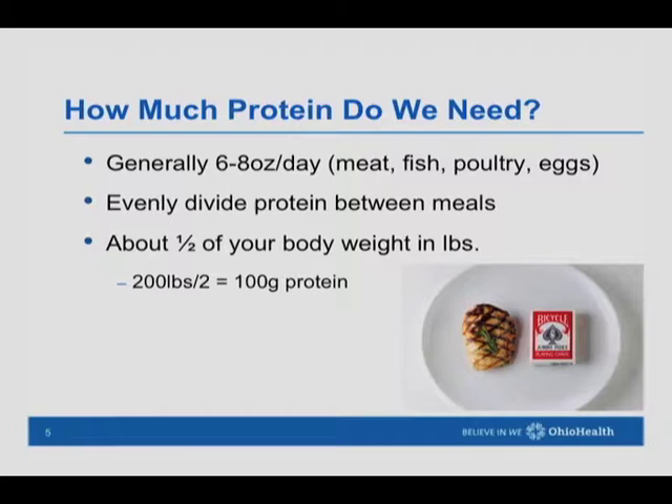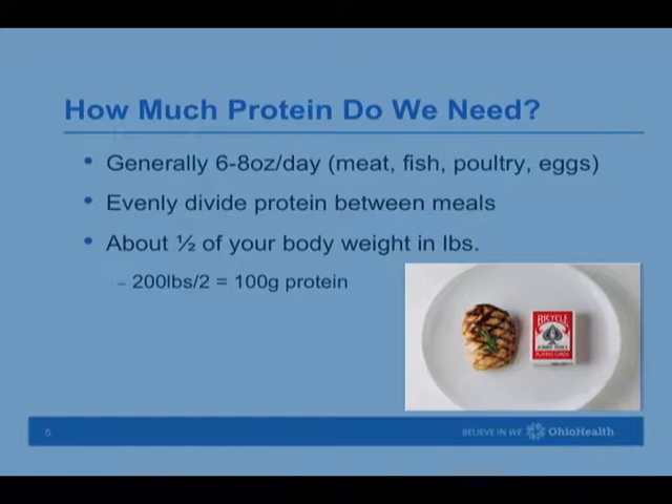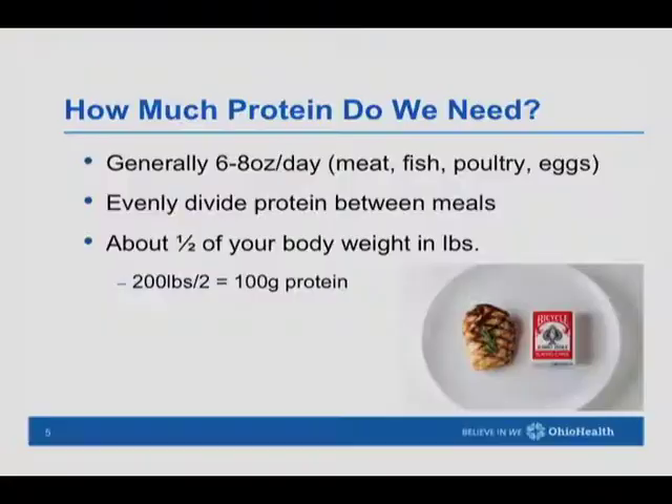We recommend having about six to eight ounces of meat, fish, poultry, and eggs throughout the day. We like to see food spread out evenly throughout the day into even portions, and the same with protein, so our bodies can utilize it best. A deck of cards is equal to about three ounces of protein — about an inch thick would be about three ounces.